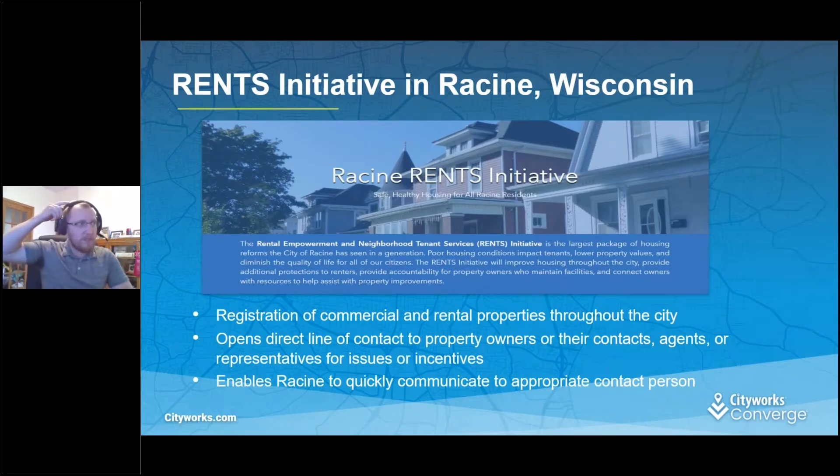We have a program in the City of Racine called the RENTS Initiative. Essentially, it's a program that keeps property owners responsible for their properties, whether they're rental properties or commercial. The end goal is to ensure that renters have a good quality of habitability in their homes. The mayor's office launched this initiative to help counter problem areas where houses aren't kept up as well, and to keep buildings in good repair for renters.